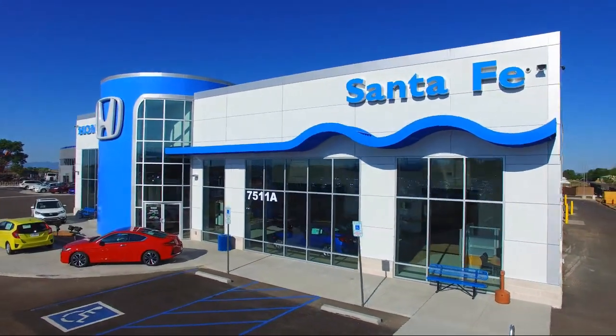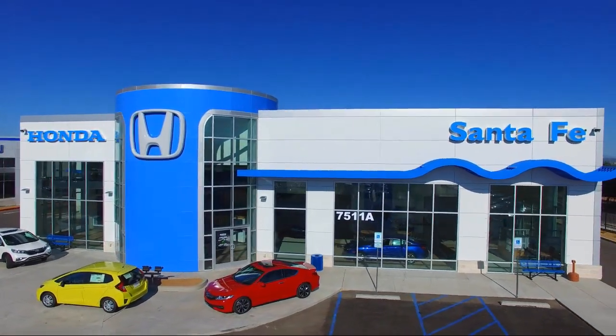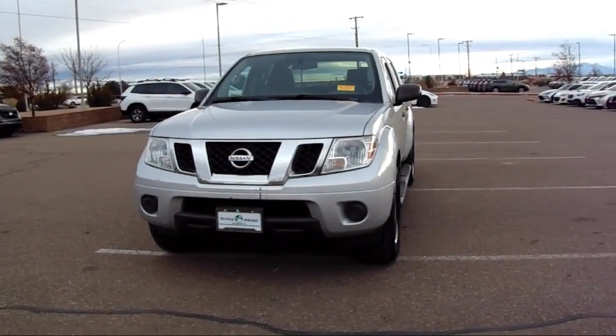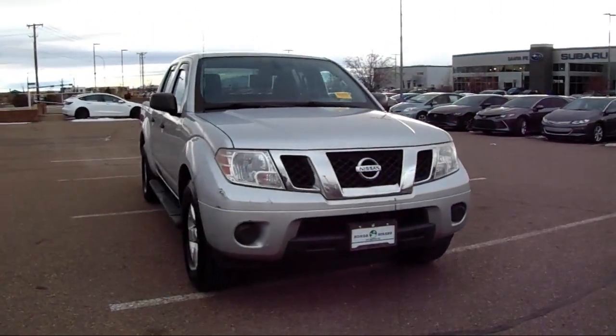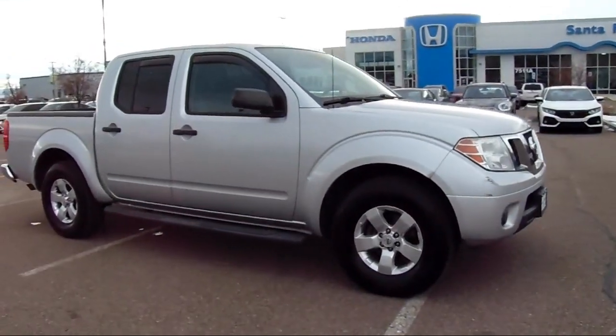Welcome to Honda of Santa Fe, and here's a look at another one of our fine vehicles from our great selection. It comes equipped with Keyless Entry, Electronic Stability Control, Speed Sensing Steering, Alloy Wheels, Air Conditioning, AM-FM CD Player with 6-Speaker Audio System, and a Tire Pressure Monitoring System.